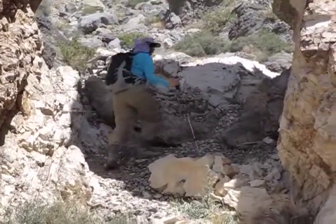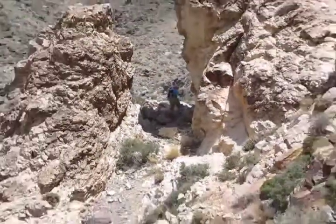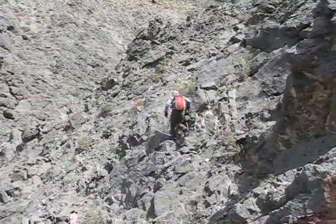Here we found a trail that goes through a notch. Finally we leave the drainage and head up a ridge on the right side.